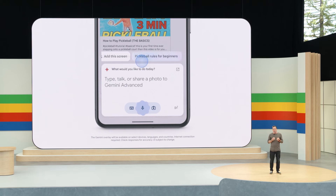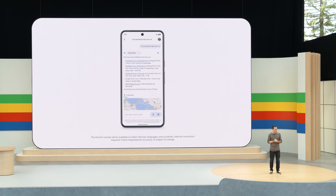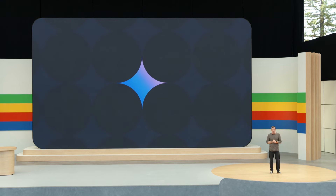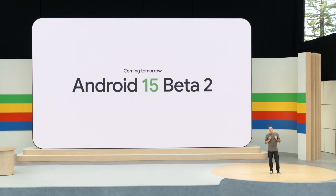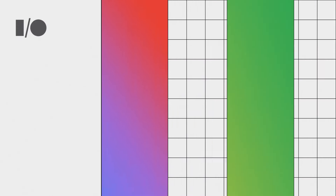Later this year, Gemini will be able to more deeply understand the content of the screen without any information leaving your phone, thanks to the on-device model. For example, Gemini and Android will be able to automatically understand a conversation and provide relevant suggestions, like where to find pickleball clubs near me. This is a powerful concept that will work across many apps on your phone. At the developer keynote today, you'll hear about how we're empowering developers with our latest AI models and tools like Gemini Nano and Gemini in Android Studio. Stay tuned tomorrow for our upcoming Android 15 updates. We're reimagining Android with Gemini at the core, bringing the power of AI to every aspect of the smartphone experience.